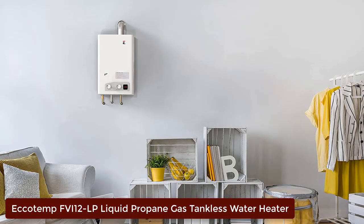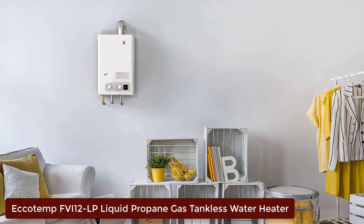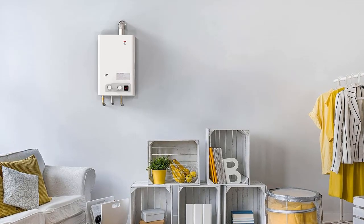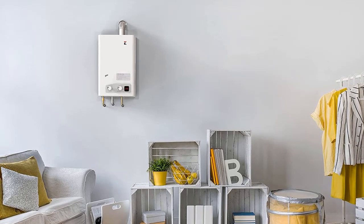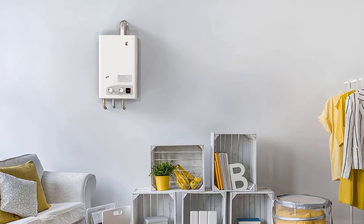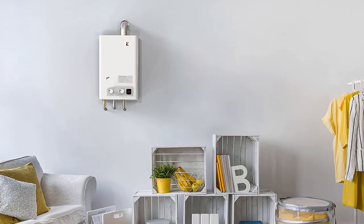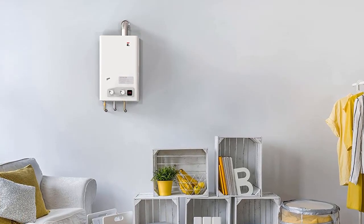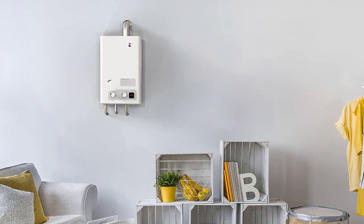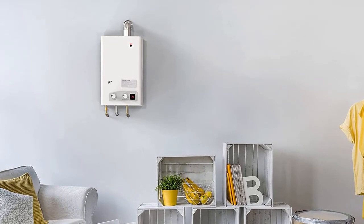Number 2: Ecotemp FVI-12 LP Liquid Propane Gas Tankless Water Heater. The Ecotemp FVI-12 LP is an advanced indoor model that meets your hot water needs. It has a temperature rise of 38 degrees and 80,000 BTU per hour, and its low-flow ignition technology allows you to enjoy endless hot water without cold spots. The temperature can be set and regulated at the front control panel, making it user-friendly.